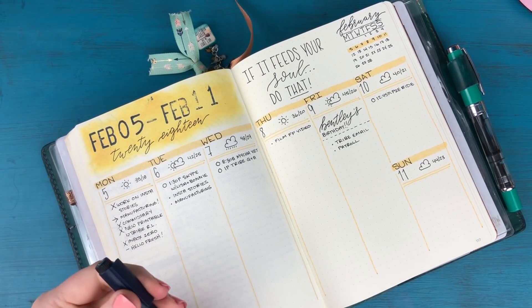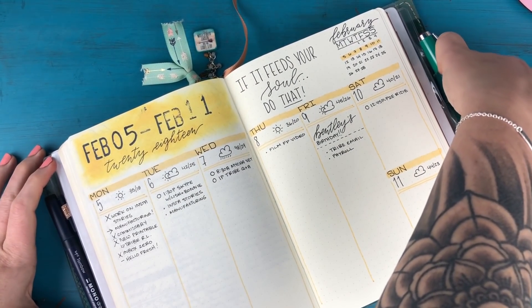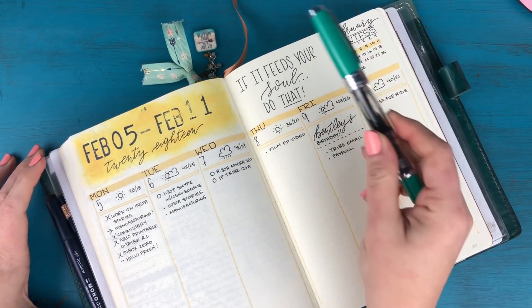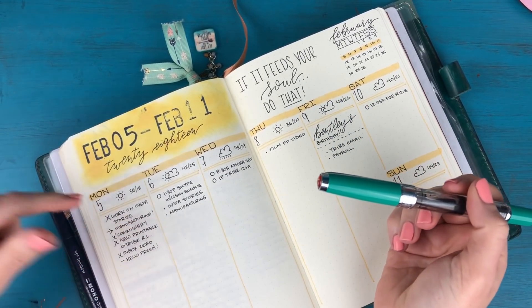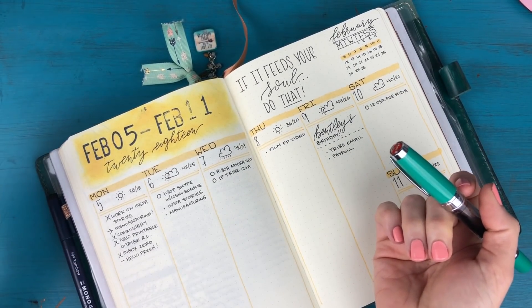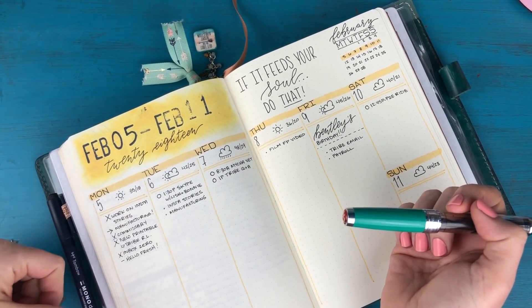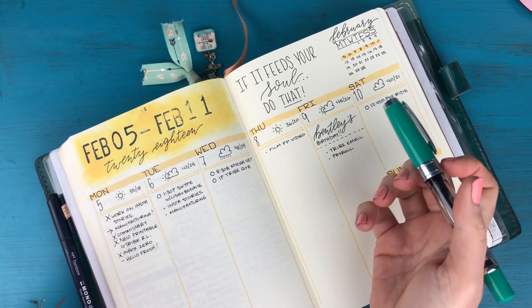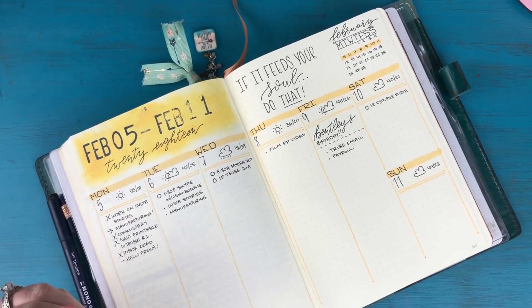I do want to do a little bit of journaling for yesterday. Someone asked me about why I use my fountain pen when I write in cursive versus when I write in print. I normally write with my Tombow — it's just a personal preference. I don't really like writing in cursive with a felt tip pen; I much prefer my fountain pen for that part.